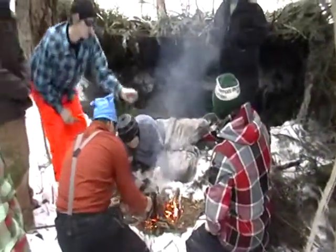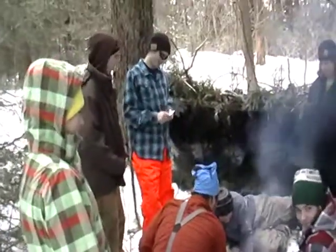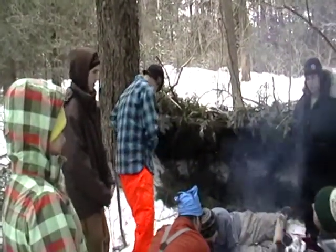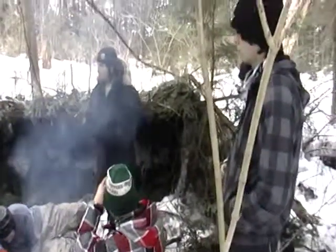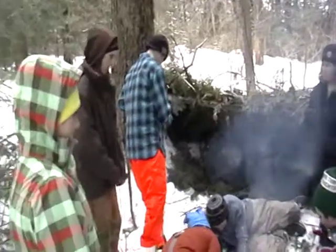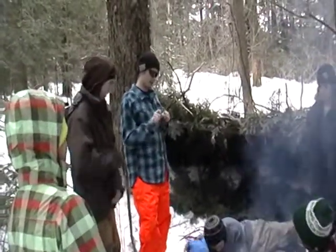Nice job on the shelter, guys. Really nice. You pretty happy with it, Ryan? Oh, yeah. We even got the latin in with the tree. We're just going to rake in the points. How would you rank it out of ten, Ryan? Out of ten, twelve and a half. Twelve and a half. Well, thank you.